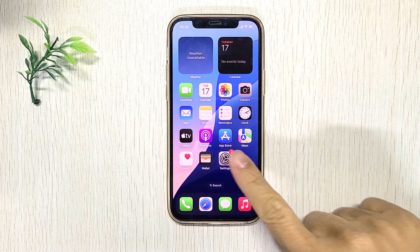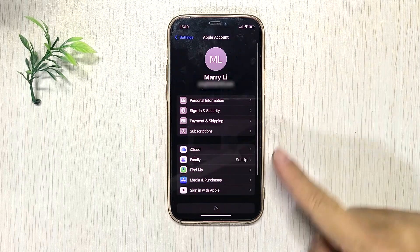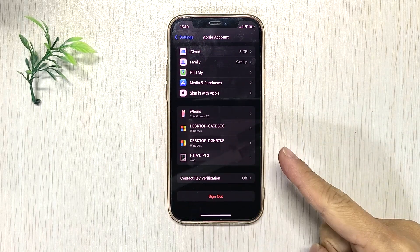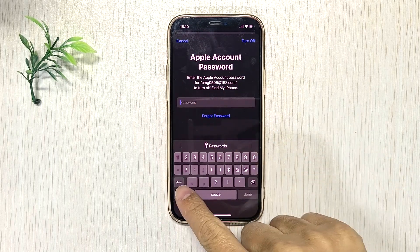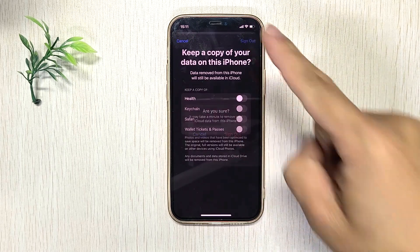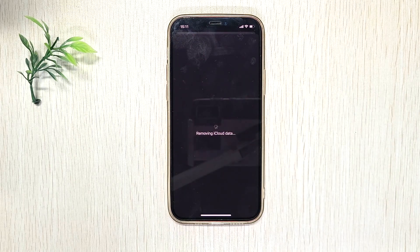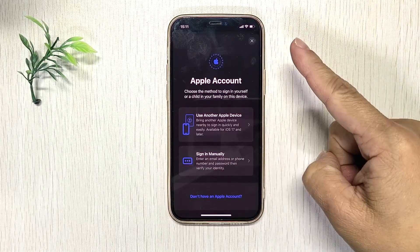Make sure Set Automatically is turned on. Then sign back in.